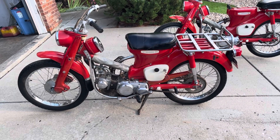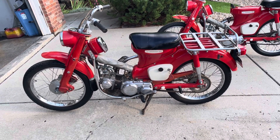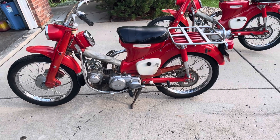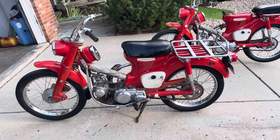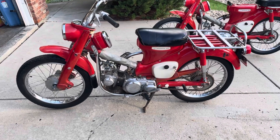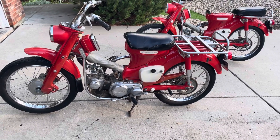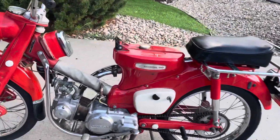These earlier CT90s have a different shift pattern. My Trail 110 is four up, and these might be four down or even three down — I can't quite remember. What I do remember is when I had one running, I'd always go to shift from second to third and end up dropping to first, which would try to shoot the piston right out of the engine.